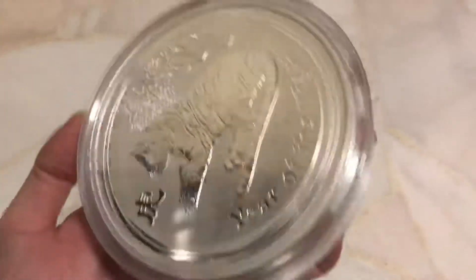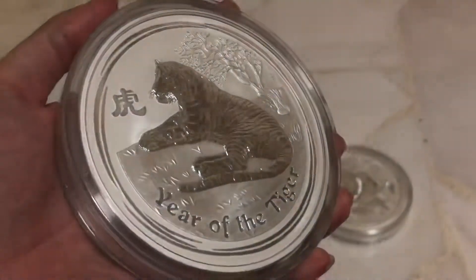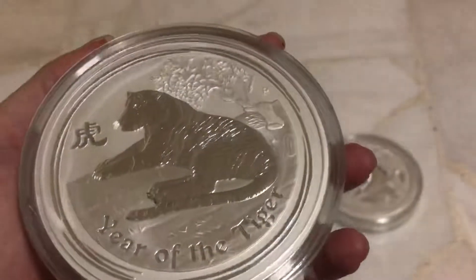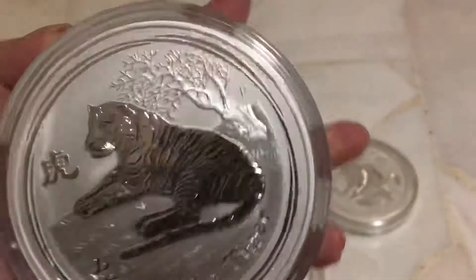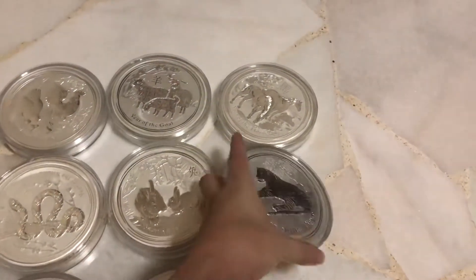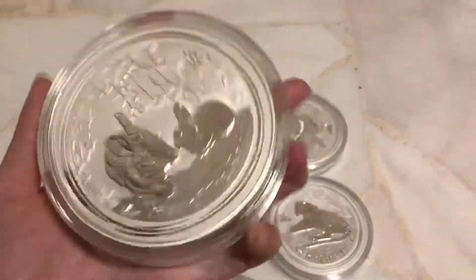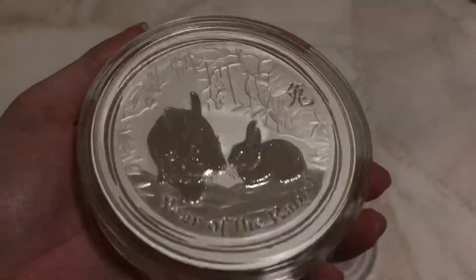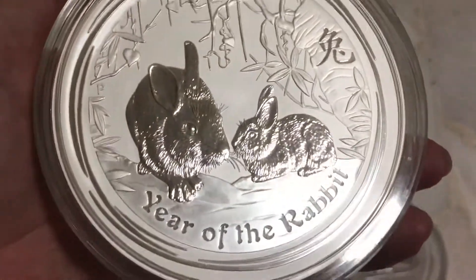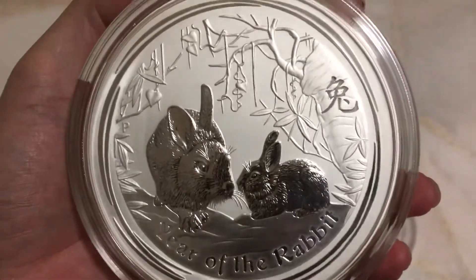Tiger 2010 — this is also one of the key dates. Followed by Rabbit 2011. The Rabbit design is not as good compared to the Tiger and the Mouse.